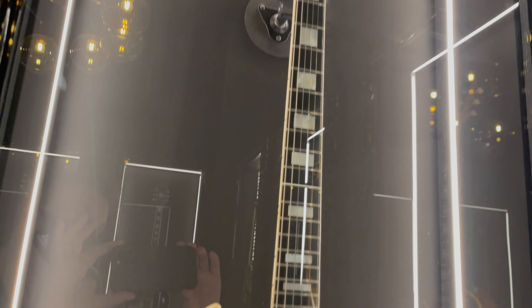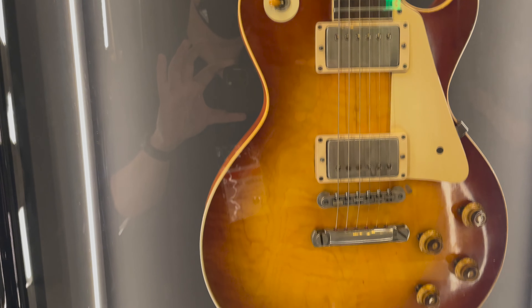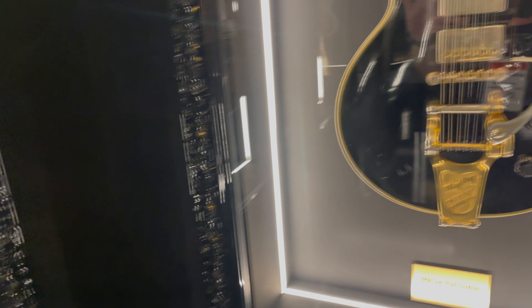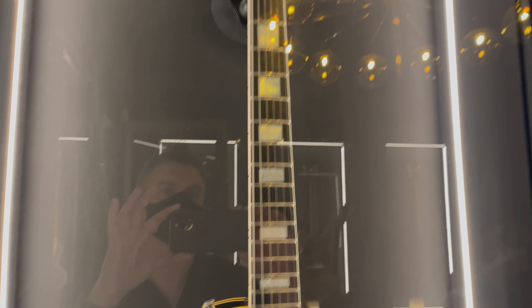They do let you play these guitars if you want to — you can see someone at the end getting to play one of the Les Pauls, which is pretty incredible. I'm really impressed with this place. If you're in town, go and check it out — I think Gibson are killing it and I can't wait to see what they do next. If you're new here, please subscribe and ring the bell. Take care and be well!